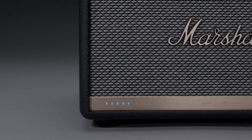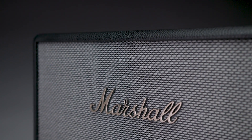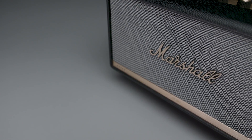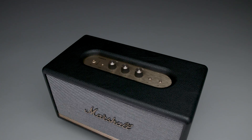Alexa, play Jack Berry. The legendary Stanmore 2 Voice, now with Amazon Alexa, packs serious power into its compact frame for a sound that's unrivaled regardless of the room you're in. Coupled with Amazon Alexa's exceptional intellect, this speaker will take your music listening experience to another level.